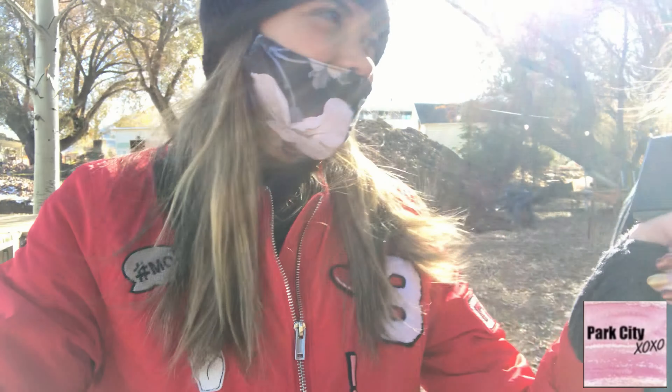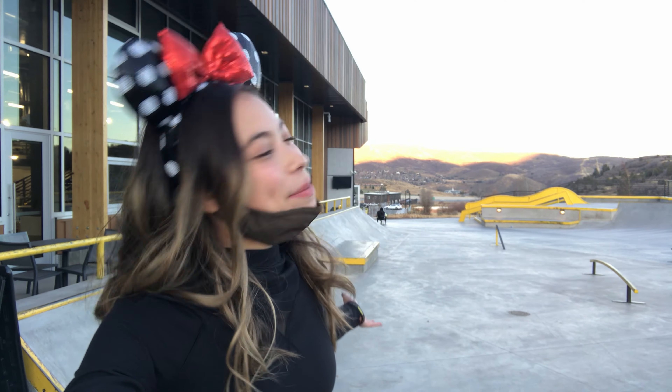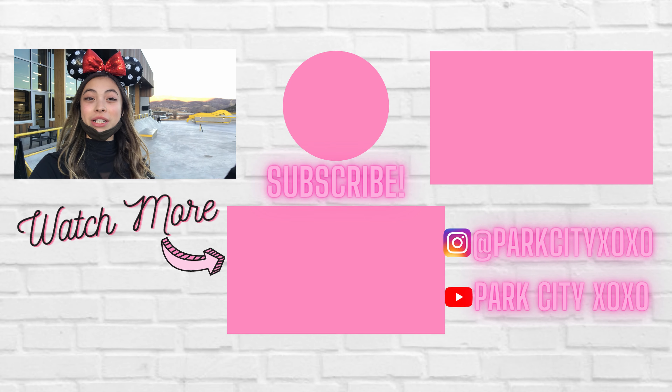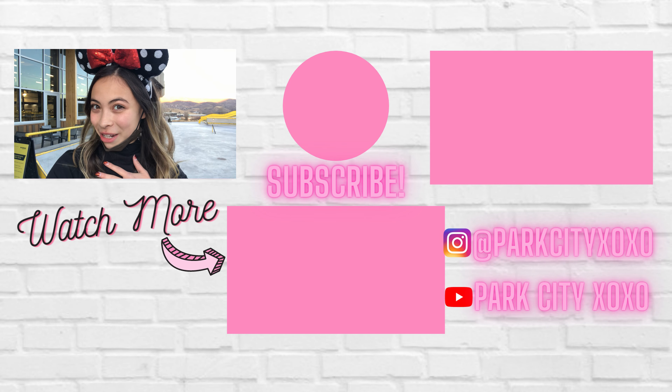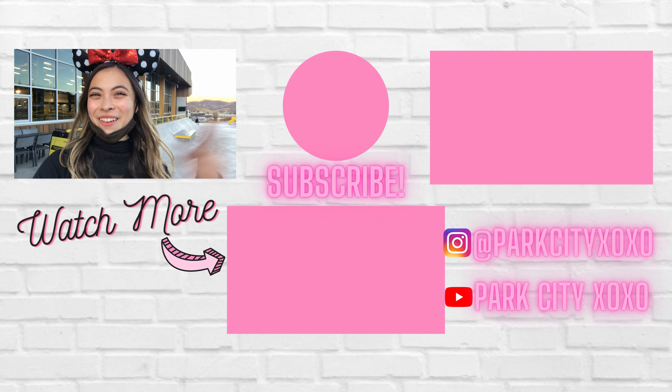Thank you so much for talking with us. Of course. Hi guys, Happy Halloween! Today I'm here at Woodward Park City and we are getting ready to go into the Skate Jam. I just wanted to say thank you guys so much for watching to the very end. It means the world to me, and if you guys like this kind of content it would be awesome if you could subscribe to my channel. Can't wait to see y'all there.